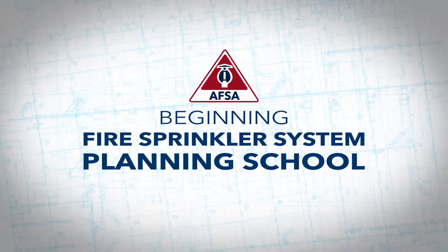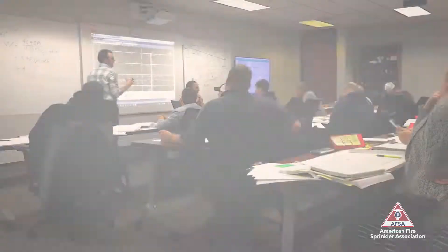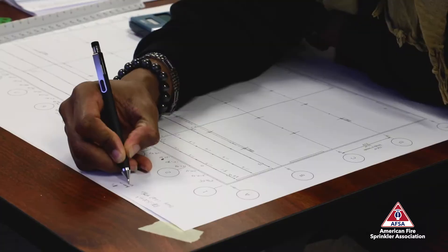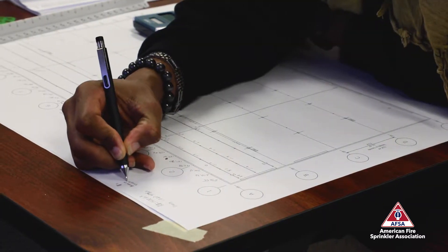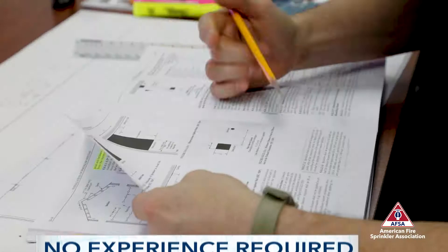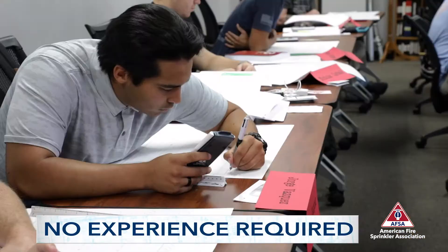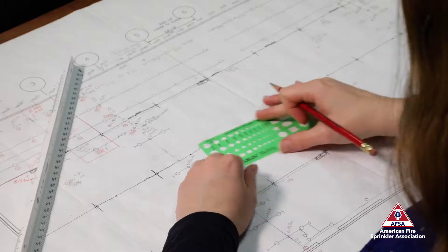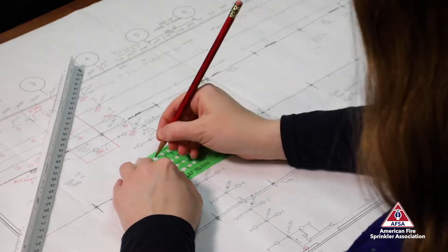AFSA's Beginning Fire Sprinkler System Planning School is a two-week course that offers a comprehensive, practical approach to designing a fire sprinkler system. Students learn by actually planning and drawing sprinkler systems while studying and applying NFPA 13. This course is intended for those without experience or who need assistance with design, with the goal of training a beginner to be immediately productive upon returning to work.